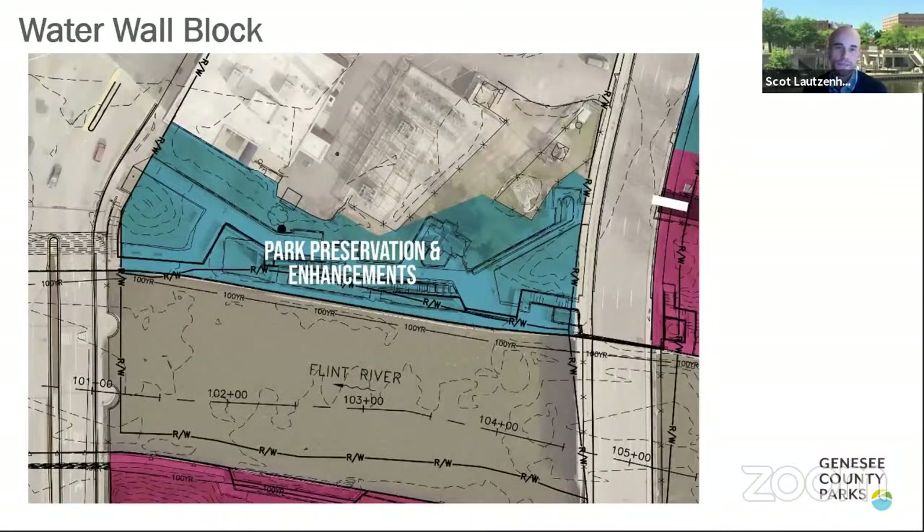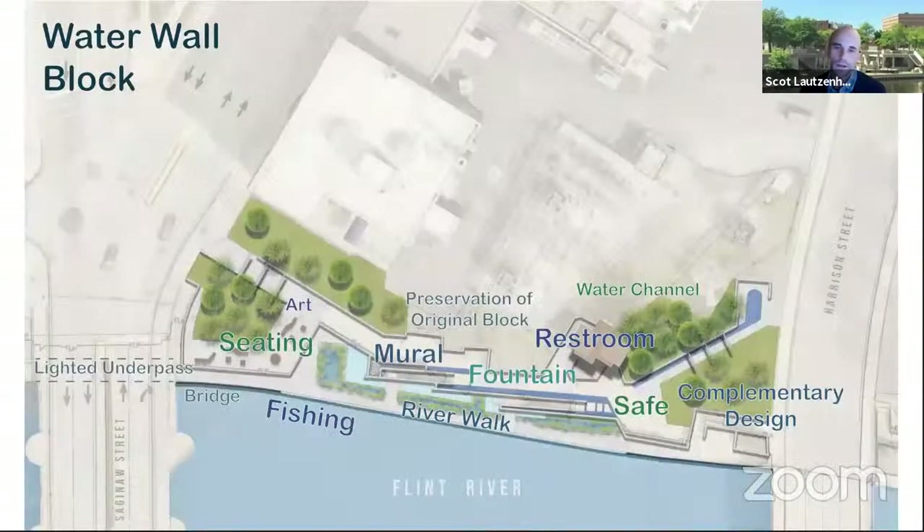The water wall block is mainly focused on enhancement and preservation. It would be wonderful if the actual water channel could be up and running again as part of this block — getting that water running would completely change the space. We also heard that a restroom was a critical piece, so renovations to get that up and running are proposed, along with enhancing seating and providing more interest throughout the block, as well as enhanced opportunities for fishing along the riverwalk.